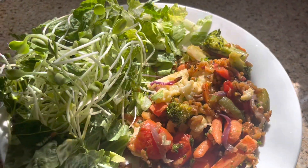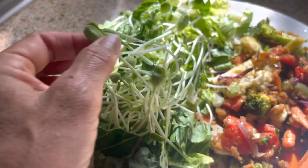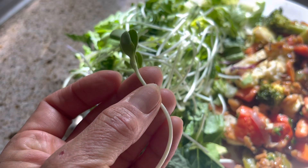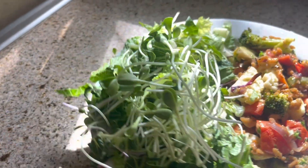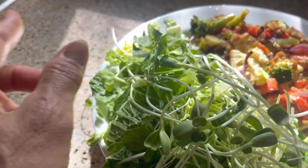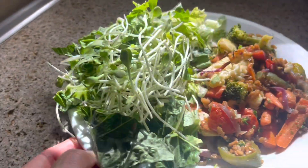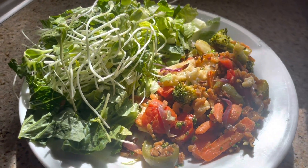My other friend Stephanie was there — she grows her own sprouts and always brings the most amazing ones, including some little radish sprouts. So I get to have those with my tagine leftovers for lunch today. Anyway, that's going to be it for me — I hope you have a wonderful night and I'll see you in the next video!